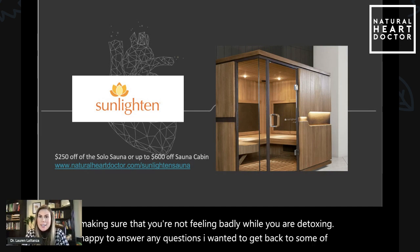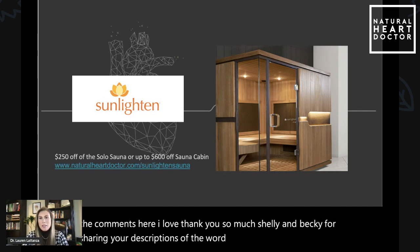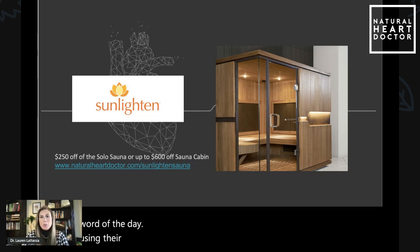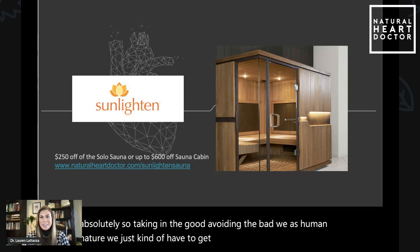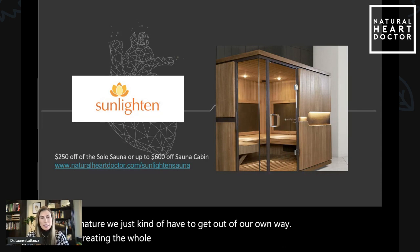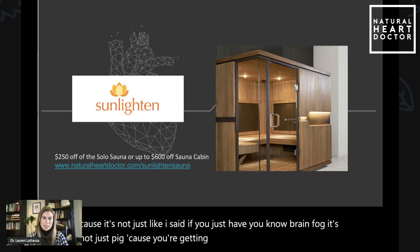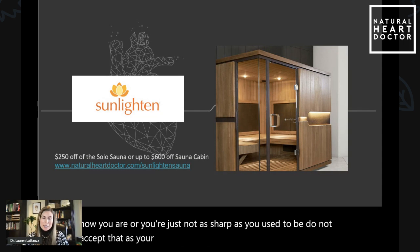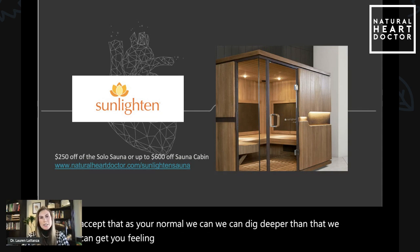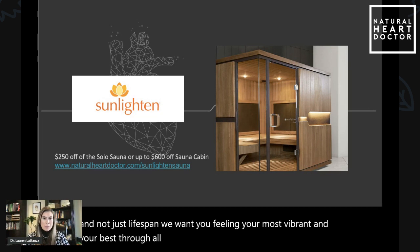I wanted to get back to some of the comments here. Thank you so much Shelly and Becky for sharing your descriptions of the word holistic, which is the word of the day — using the sources God put on the planet with us. Absolutely. So taking in the good, avoiding the bad — as human nature, we just kind of have to get out of our own way. Treating the whole body, finding the cause. If you just have brain fog, it's not just because you're getting older or because this is just how you are and you're just not as sharp as you used to be. Do not accept that as your normal. We can dig deeper than that; we can get you feeling better. Because this is about health span and not just lifespan — we want you feeling your most vibrant and your best through all the years of your life, as long as we can.